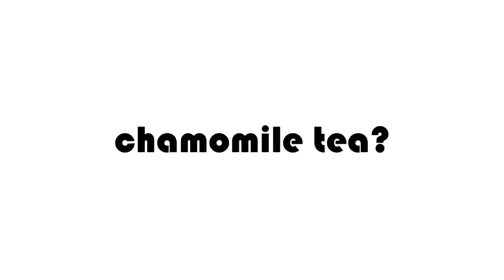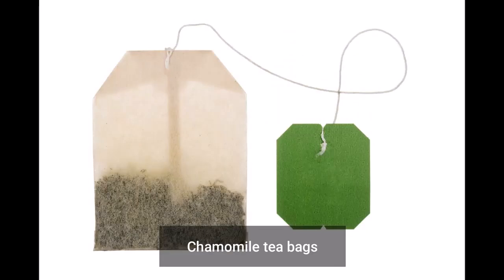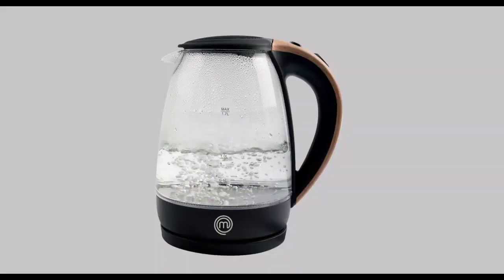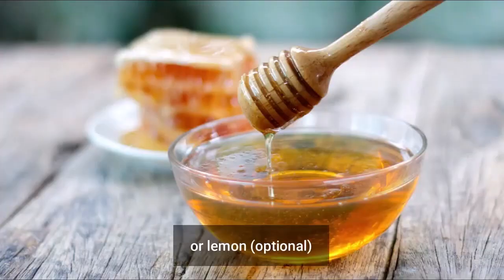Wondering how to make chamomile tea? Here's what you will need: chamomile tea bags or loose leaf, water, a tea kettle or saucepan, a mug, and honey or lemon, optional.